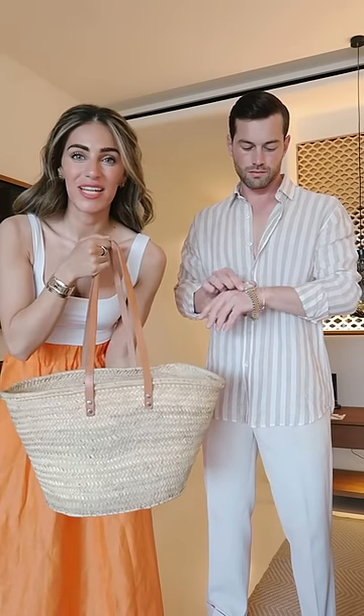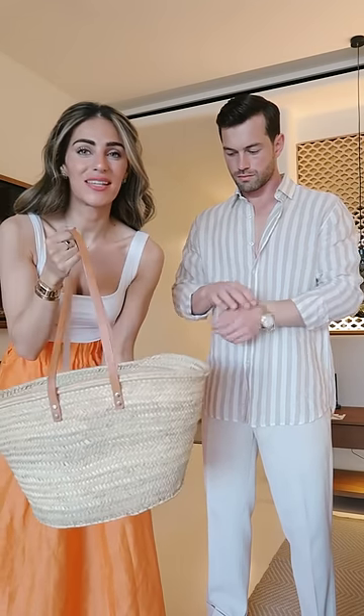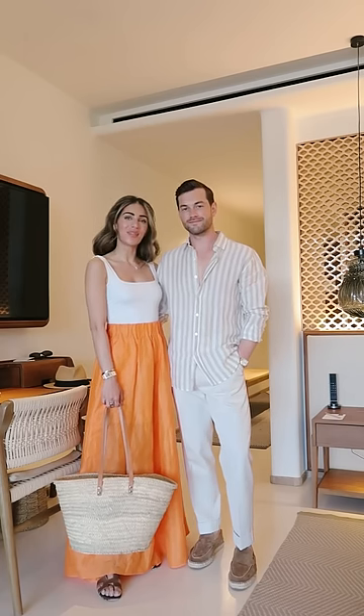My bag for the evening was actually in our room when we got here. I think it's for us to use, and if we want to purchase it at the end, we can. And that's our outfits complete for the first evening in Ibiza. Let us know what you think in the comments.